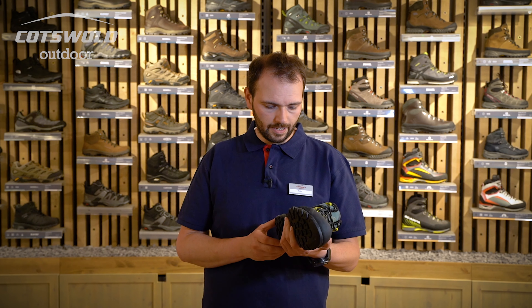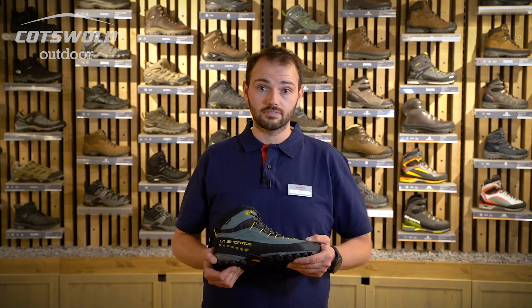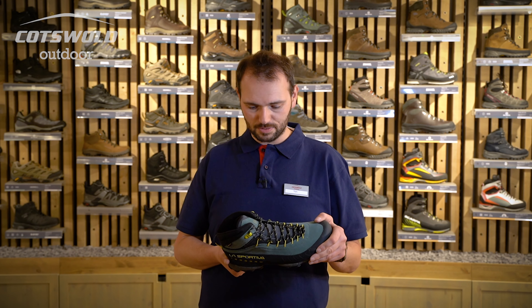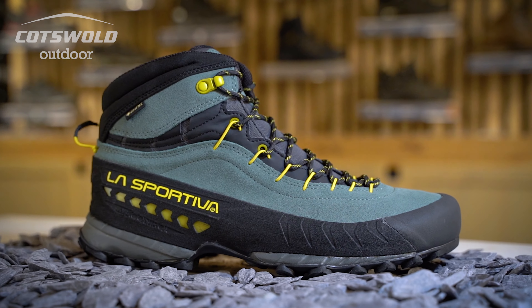I have met lots of people that buy them to go hill walking because they are so light and they look cool, let's face it. But I've also sold quite a lot to people that just want to go to the pub, and that's fine too. I absolutely love these boots.